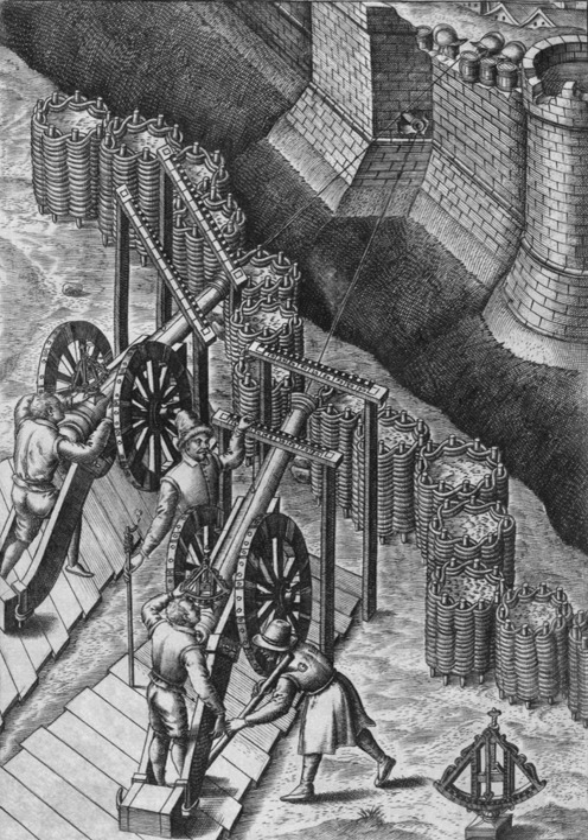Gabions have also been used in building, as in the Dominus Winery in the Napa Valley, California. The exterior, by architects Herzog and de Meuron, constructed between 1995 and 1997, is formed by modular wire mesh gabions containing locally quarried stone. This construction allows air movement through the building and creates an environment of moderate temperatures inside.